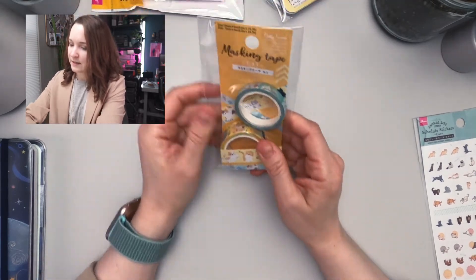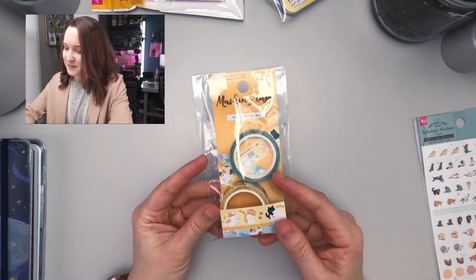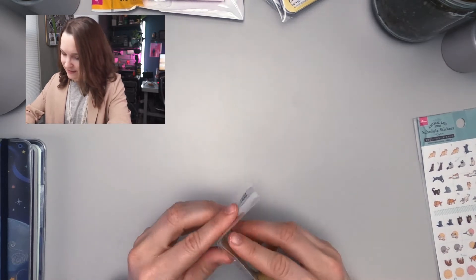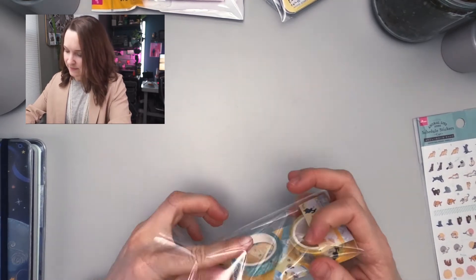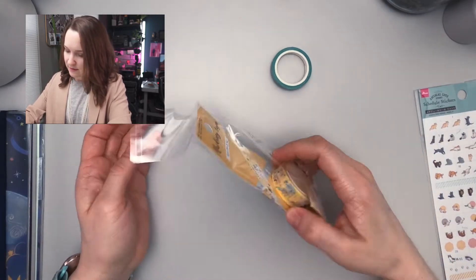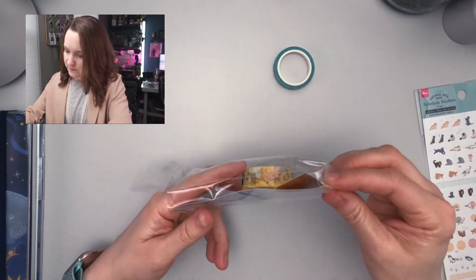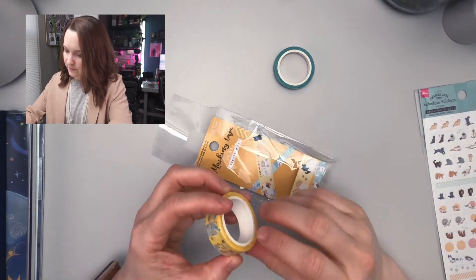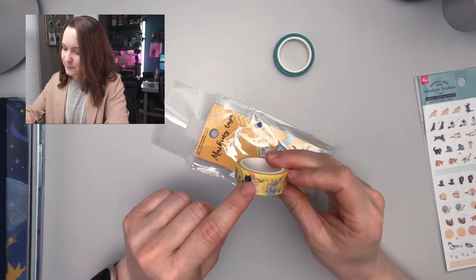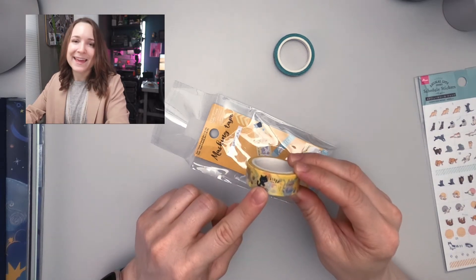Up next, I got some cat masking tape. There's a thin one and a thick one. The text on it says 'let's play.' Cute.